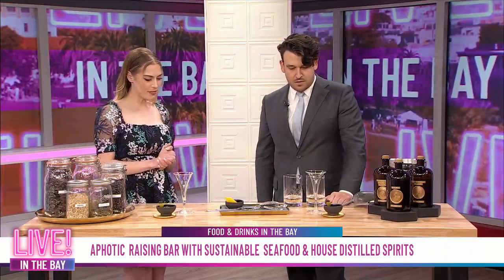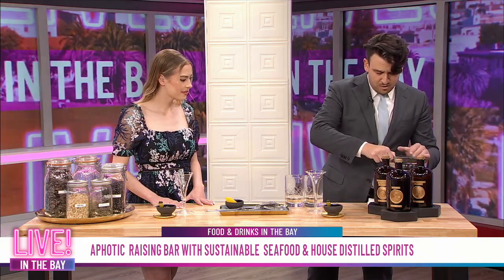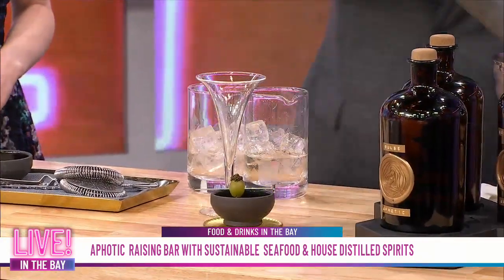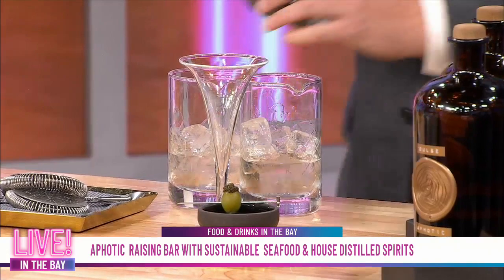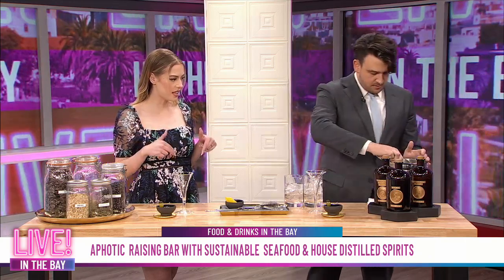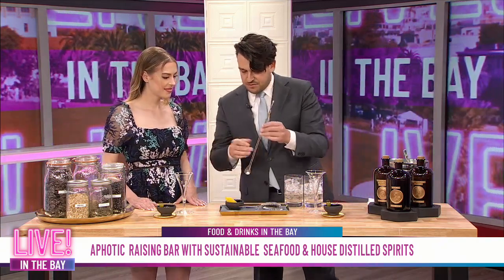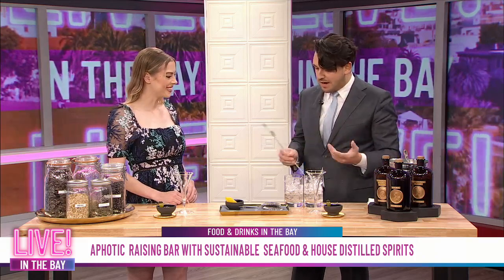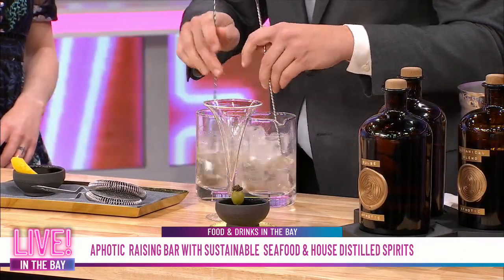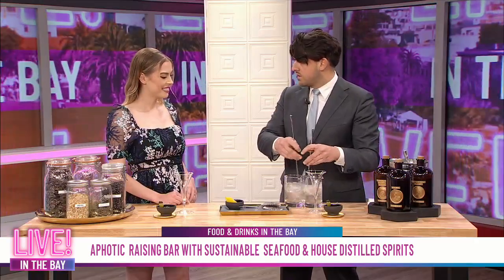If you ever see a pink kind of stripe in an abalone shell, it's actually from them eating that dulse seaweed. Everything's already in the glass and we're just going to stir. We're making two of these. The cocktail is a gin martini, but distilled from house-distilled spirits using five different botanicals: juniper — which it must have to be gin — dulse seaweed, green tea, orris root, and bitter orange.